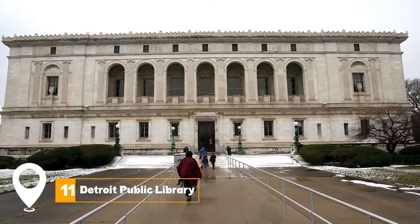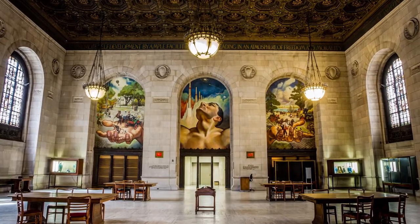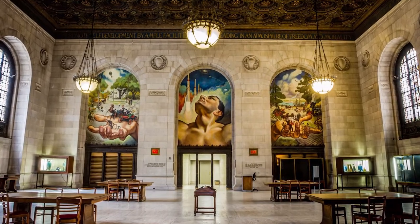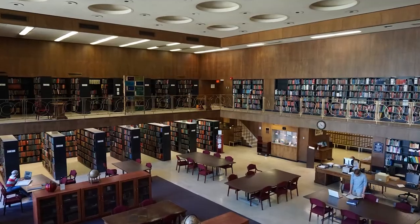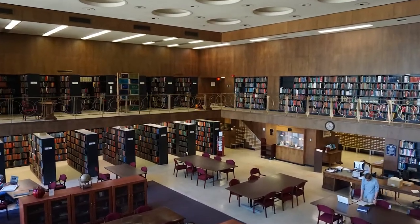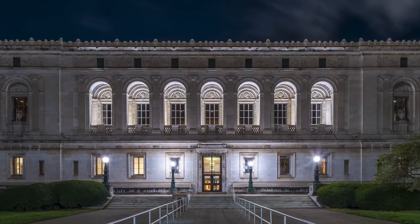At number eleven, we have the Detroit Public Library. This historic library features stunning architecture, including a grand staircase and a four-story atrium. In addition to its vast collection of books, the library also houses special collections including rare books, maps, and the Ernie Harwell Sports Collection.